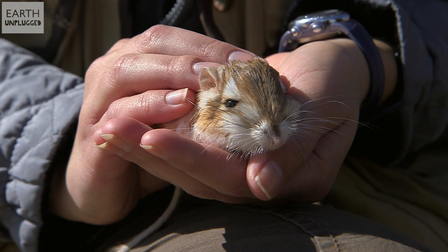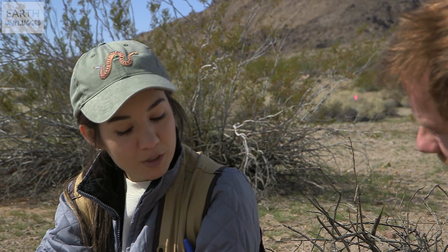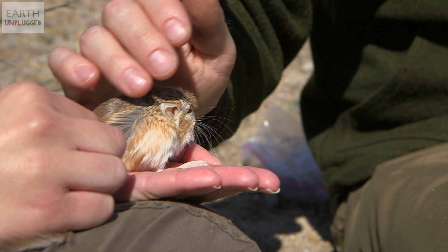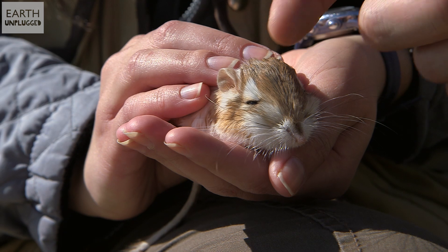So this one looks like it's slightly different. Is this a different species? This is the Merriam's kangaroo rat. These are a little bit smaller, and they're a little bit darker in color. But what's really cool about them is that they're a lot more adapted to all the deserts. They're found in the Chihuahuan Desert, the Sonoran Desert, and this desert.